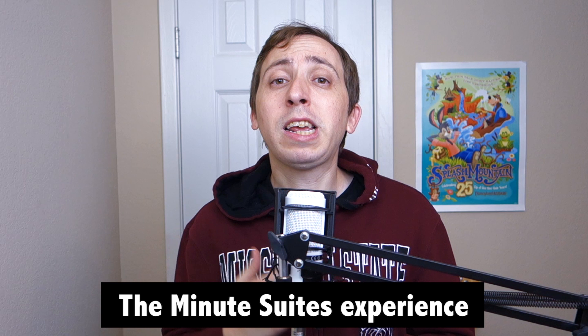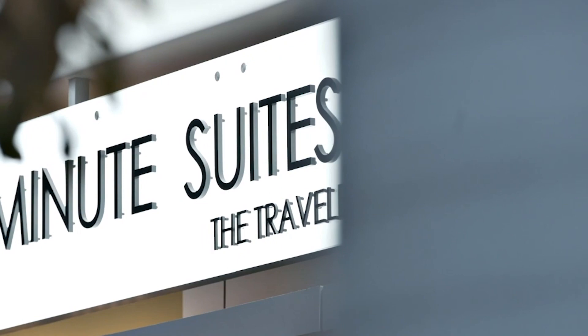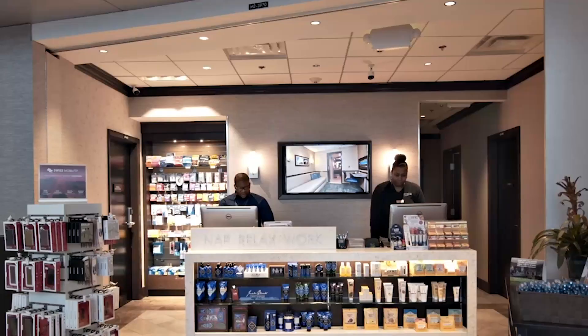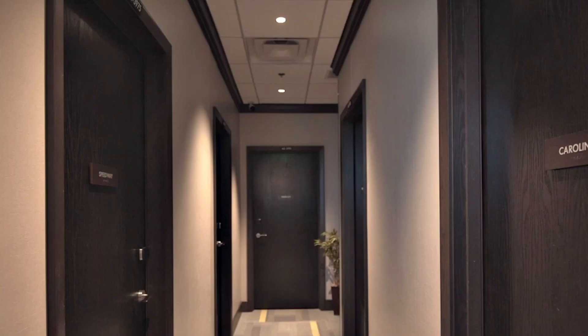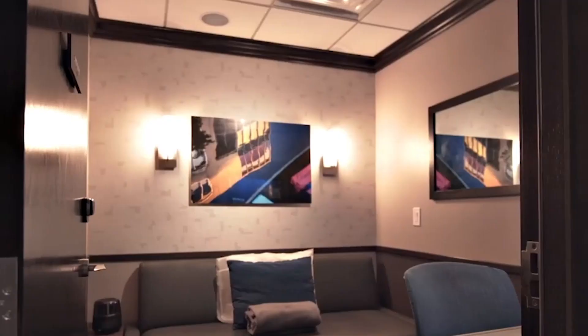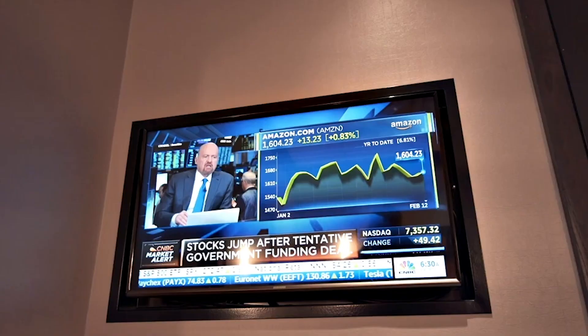The first thing to know about Minute Suites is that they don't offer a typical lounge experience and instead give you a private place to work, relax, or nap. When you arrive at a Minute Suites location in Atlanta, Baltimore, Charlotte, Dallas, or Philadelphia, you'll likely notice that it doesn't resemble a regular airport lounge and that there are only a few rooms. While the term 'suite' might make you think of a large area, Minute Suites could actually be called Minute Studios.